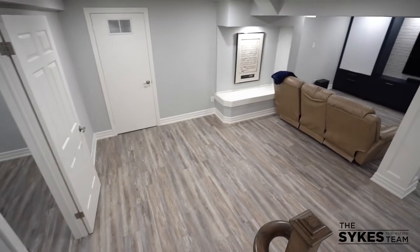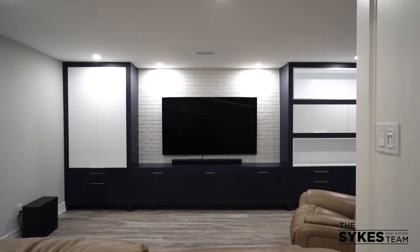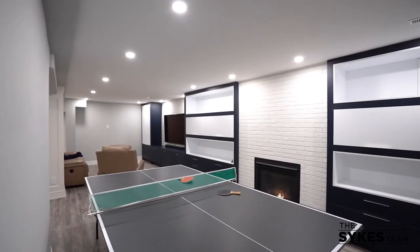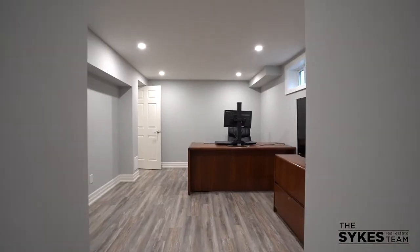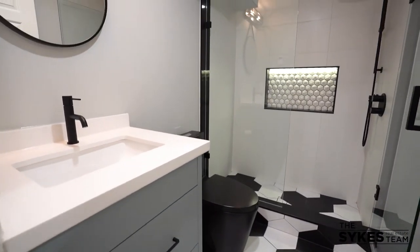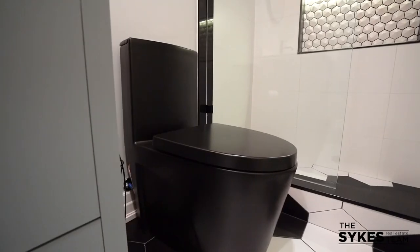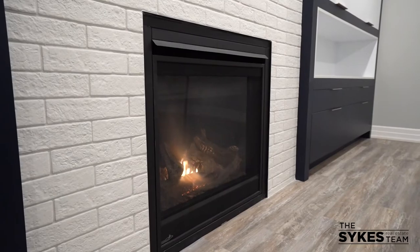In the basement you'll be delighted by the rec room complete with custom built-ins where your family can enjoy movie nights, game nights, or just chillin'. There's a fifth bedroom which could also be used as an office, a three-piece bathroom, workshop, cold room, bonus room — it just goes on and on. There's also a walk-up to the backyard.